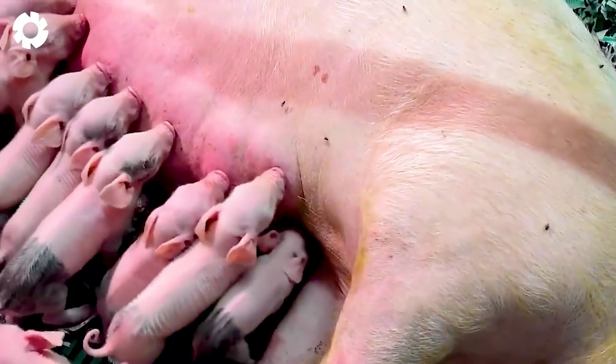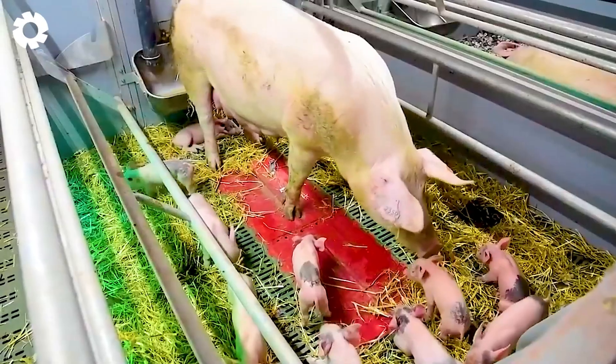During the first two weeks after birth, piglets are exclusively fed mother's milk to grow healthily.